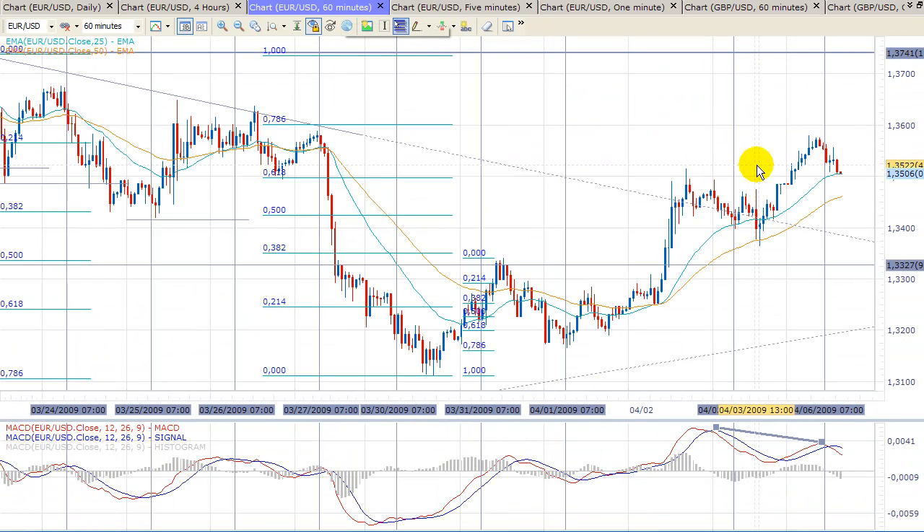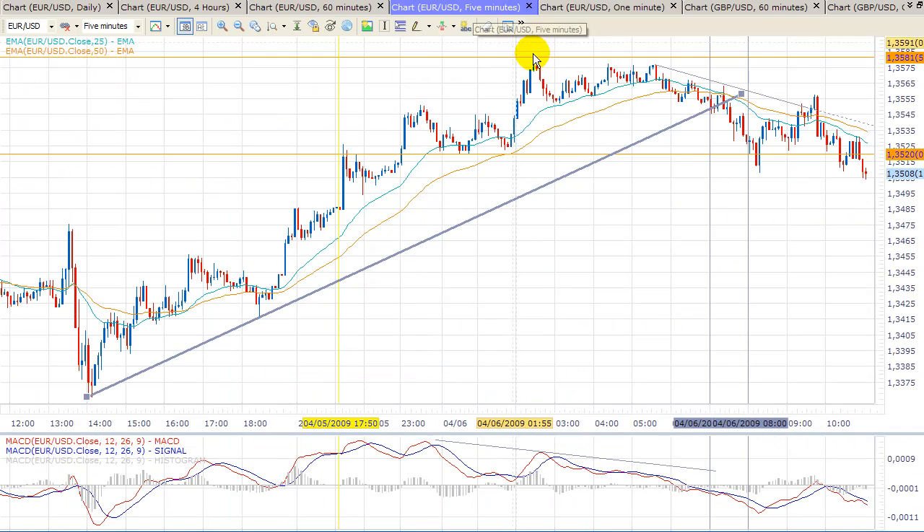So we know that we have divergence in the 60-minute chart, and we can see the Asian resistance was holding the pair quite well during the night. We even started to see MACD divergence as well in the five-minute charts. We can also see this ascending trend line — it was broken and violated to the downside just at the very beginning of the European session. This vertical line is Frankfurt open and this vertical line is London opening.